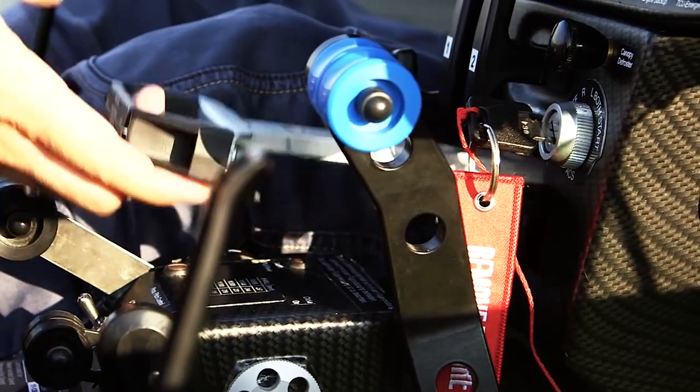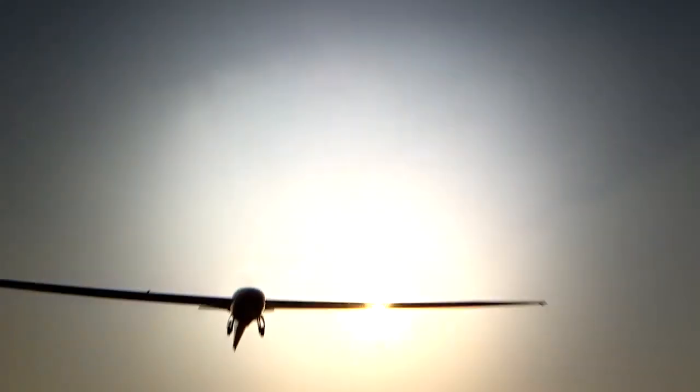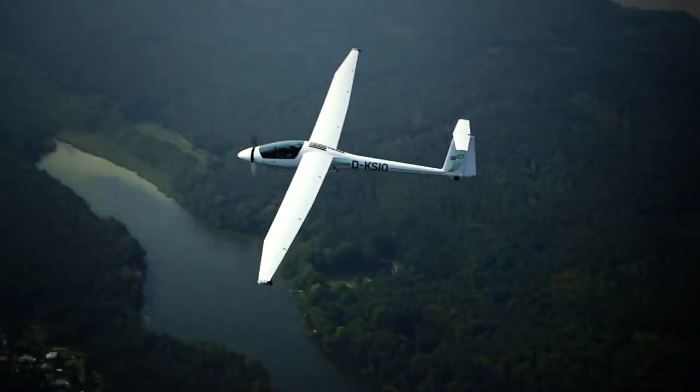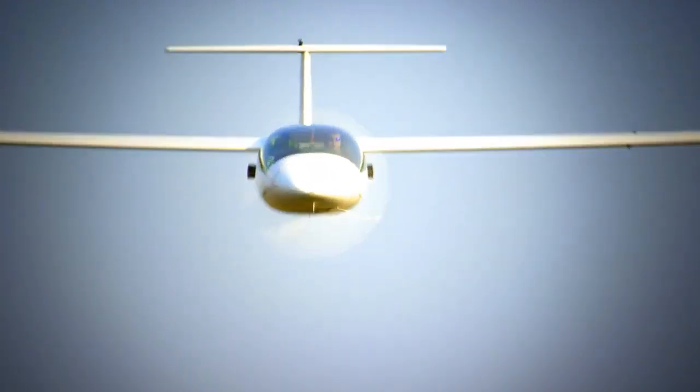In case you make some mistakes — and we are human, we make mistakes — it's possible to correct them by using the engine. It just takes five seconds to pass from glider mode to engine mode. You just have to pull a lever, push, and switch on. And that's it. This system is amazing. You really have two airplanes in one, and this is a unique case you won't find anywhere else.